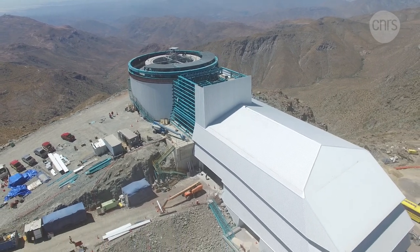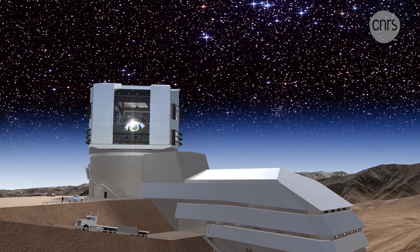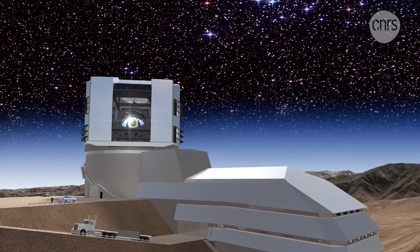Currently in construction in Chile, the LSST is set to photograph the night sky for 10 years, creating a film of our universe in 3D.